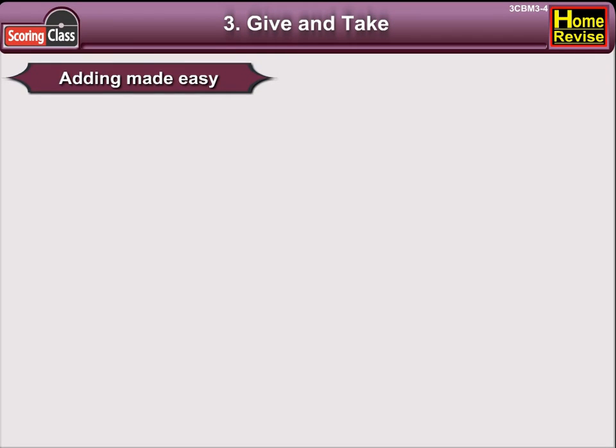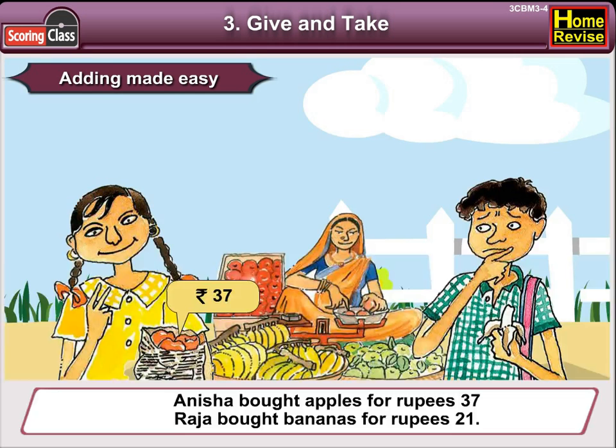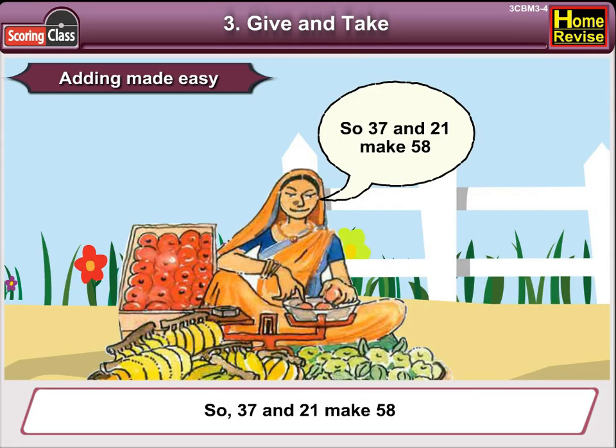Adding made easy. Anisha bought apples for Rs. 37. Raja bought bananas for Rs. 21. So, 37 and 21 make 58.